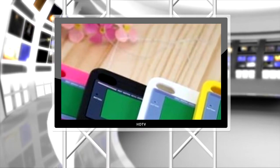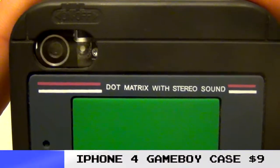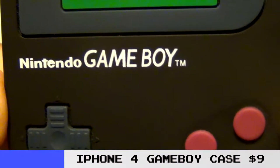I never really got far in those games. We're taking a look at just one case — this is an iPhone 4 case that's all Game Boy'd out. Here's some super up-close macro shots. They got the on-off button up at the top, your little battery indicator light, and the cool Game Boy font.